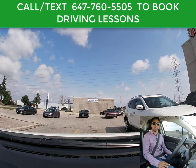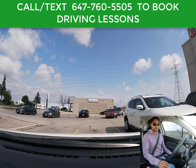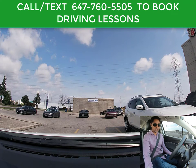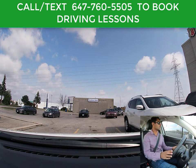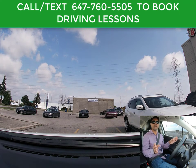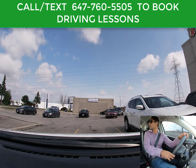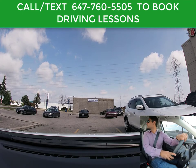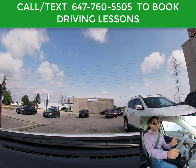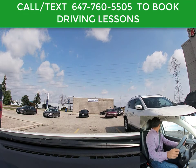Seatbelt is on, car is already on, mirrors are set up properly, and now we are good to go. First we're going to shift into reverse. Anytime before you start backing up, you have to check on both sides. If you're only looking in the mirrors, you're still going to lose points in the driving test. So make sure you're checking on both sides — it doesn't matter if you're going for your G1 exit or G2 exit, you have to follow the same procedure. And if the back side of the car is going to the left, then you put the left signal on.